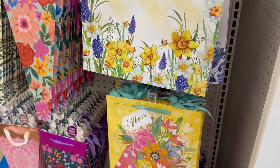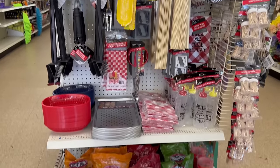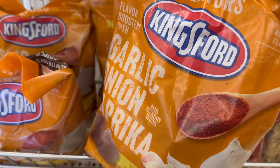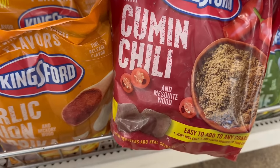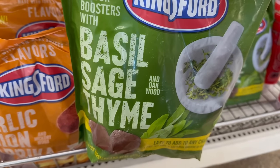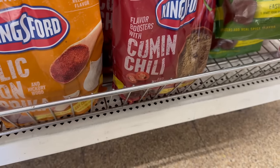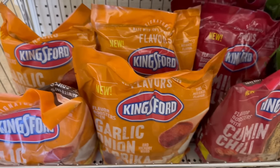Look at this display I showed you a couple videos ago — well look at what they added! For a dollar twenty-five: garlic and onion, paprika, and Kingsford charcoal for a dollar twenty-five — mind-blowing! You also have cumin, chili flavor, basil, sage, and thyme. Each bag — this is a two-pound bag of charcoal for $1.25! Thank you Dollar Tree!